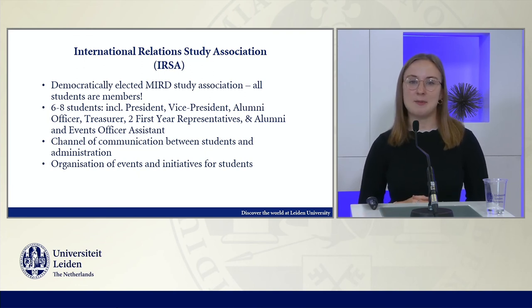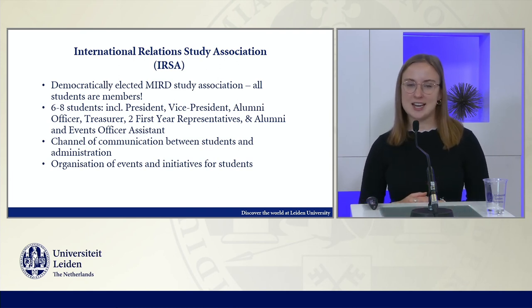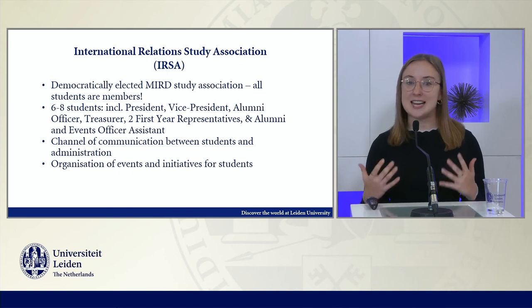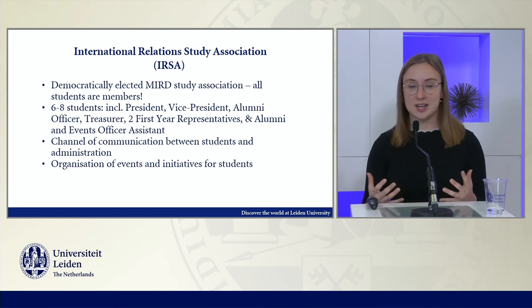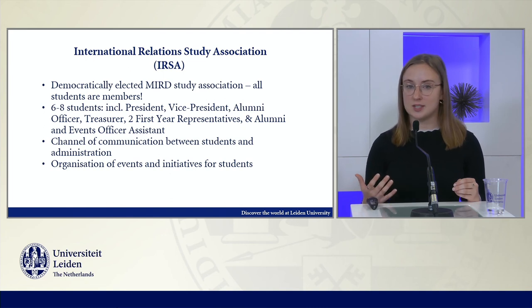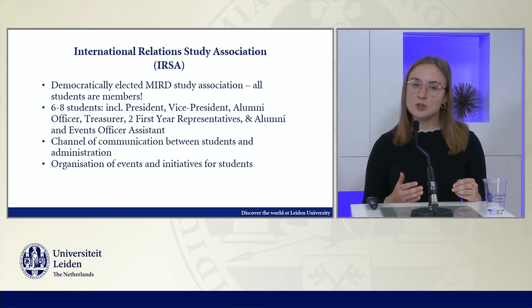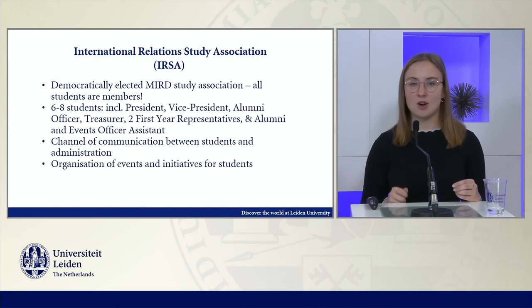Professor Hosley spoke a little bit about the International Relations Study Association, also known as IRSA. IRSA definitely plays a really important role in the day-to-day life in MIRD. All students of MIRD are members of the association by nature, but they also elect between six and eight representatives every single year. These positions include the president, vice president, alumni officer, treasurer, two first-year representatives, and newly this year, the alumni and events officer assistant.